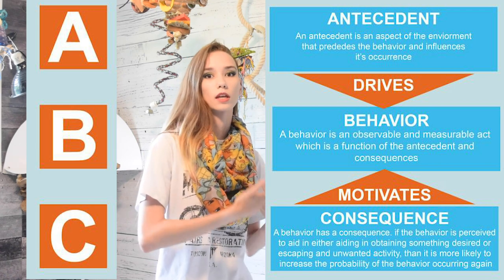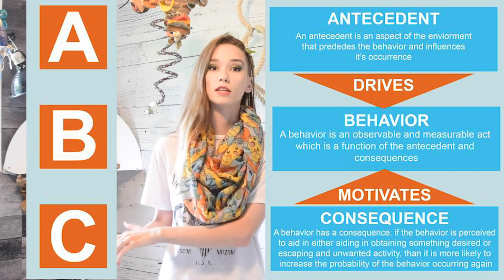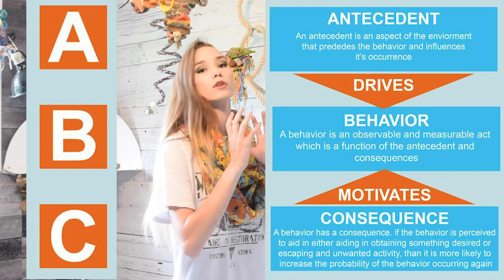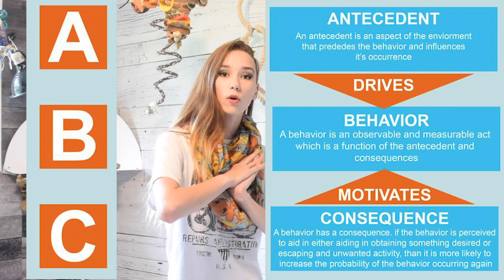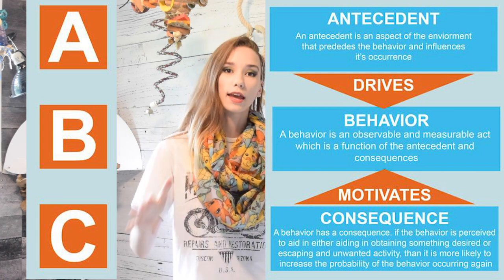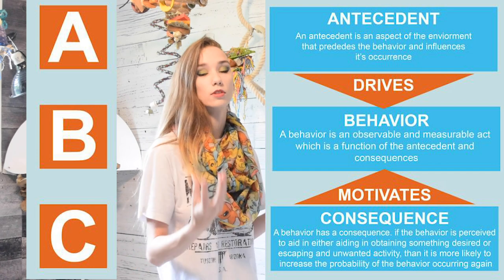So in this instance the bird is plucking; the consequence is that it releases endorphins and that behavior is going to repeat. Another consequence could be that we're going to alter the stressor that occurred before and now put an end to that behavior because we're changing the antecedent situation.